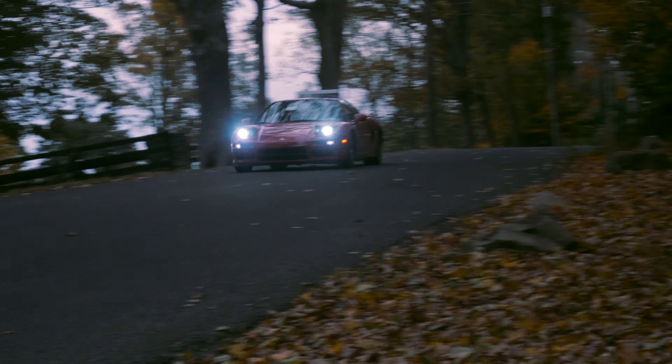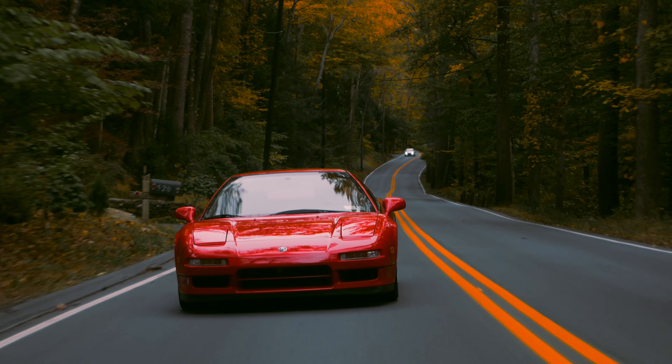The interior and paint are in excellent condition. It currently has 57,000 miles on it, comes with its original window sticker, and has recently been fully serviced by Acura at Westchester.